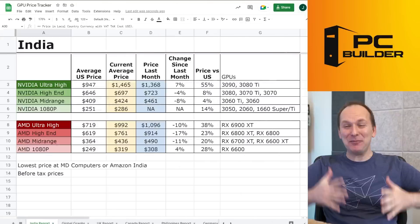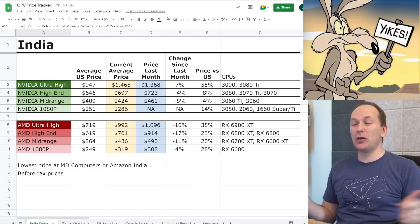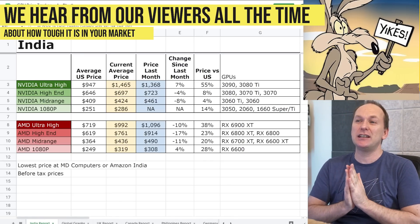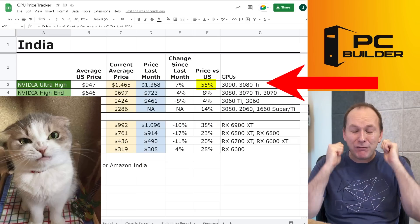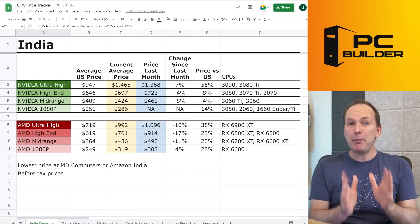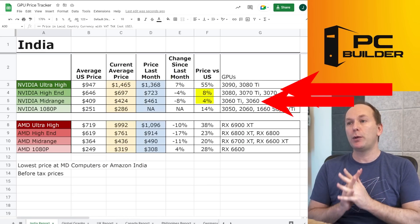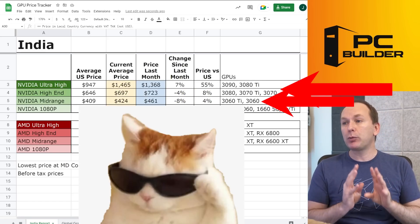Moving to India — unfortunately, you're probably one of the roughest markets in the world right now. Nvidia and AMD don't do a great job servicing this market. Right now, to buy an ultra high end GPU you're paying 55% more than in the US — that is absolute insanity. That said, there are some bright spots: Nvidia at the high end and mid range, you're paying roughly equivalent prices to the US, and those prices are going down.